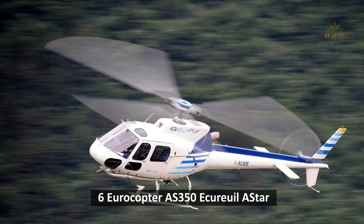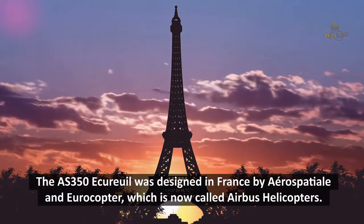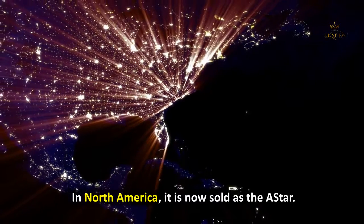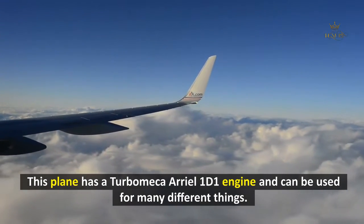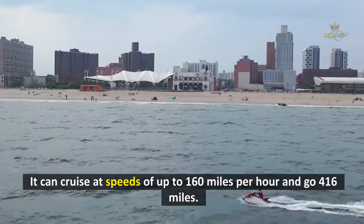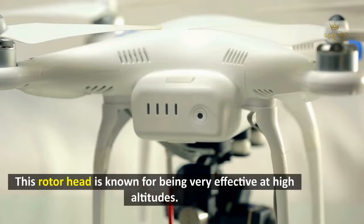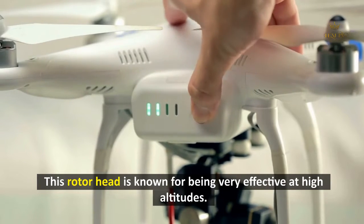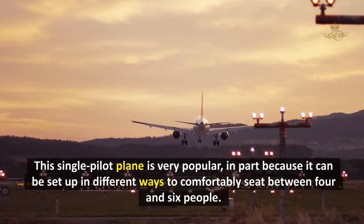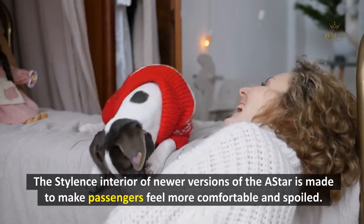6. Eurocopter AS-350 Écureuil / Astar. The AS-350 was designed in France by Aérospatiale and Eurocopter, now called Airbus Helicopters. In North America, it is sold as the Astar. This helicopter has a Turbomeca Arriel 1D1 engine and can be used for many different purposes. It can cruise at speeds of up to 160 miles per hour and go 416 miles. The engine powers a three-bladed main rotor with a Starflex rotor head, known for being very effective at high altitudes. This single-pilot helicopter can comfortably seat between four and six people, and the stylish interior of newer versions is designed to make passengers feel comfortable and pampered.